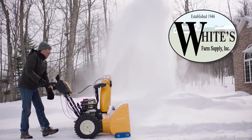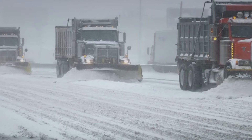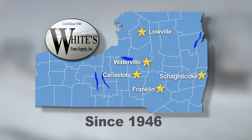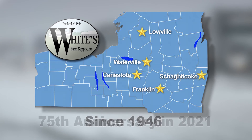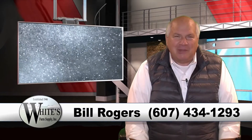Cub Cadet snow blowers from White's Farm Supply — 1x, 2x, 3x, and 3x Pro — your solution for handling old man winter here in upstate New York, where our snow is measured in feet rather than inches. White's Farm Supply, serving upstate New York since 1946 and celebrating our 75th anniversary in 2021. So if you want to get a handle on managing old man winter, give me a call or drop me a message and we'll make sure you're prepared before winter weather arrives.